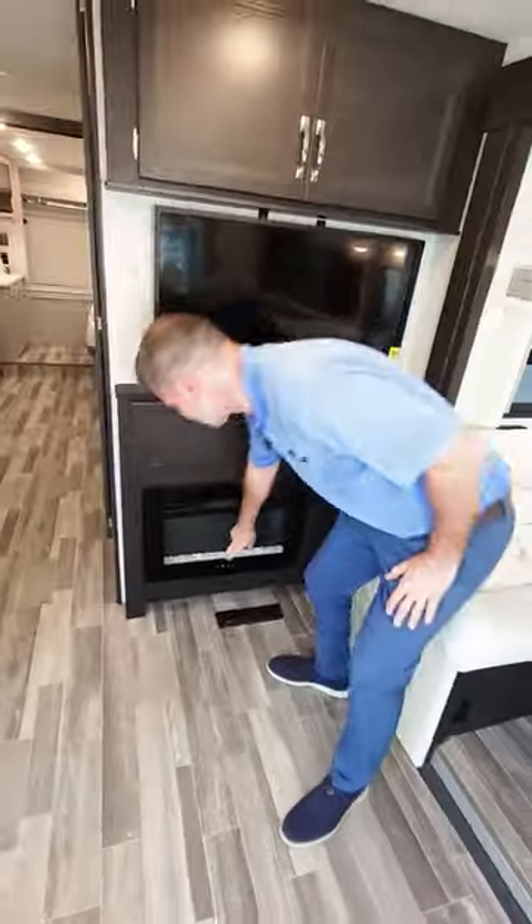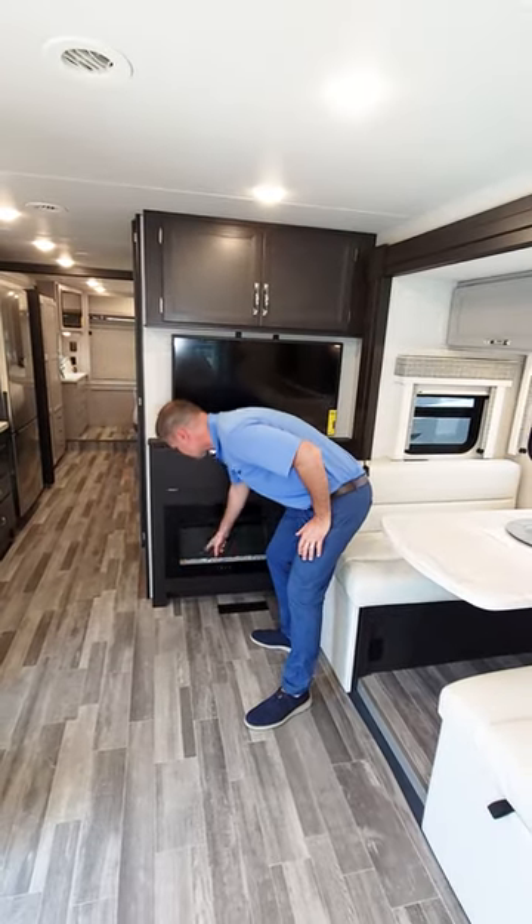Look at that — you have a fireplace. Why is that not on? Probably because it's summer, but you know what, you can take and turn that off.